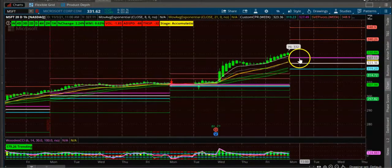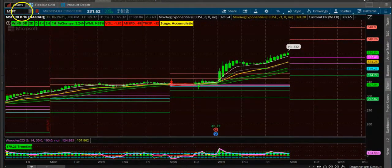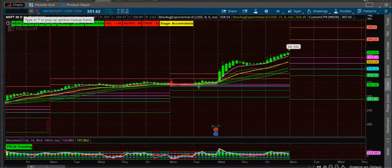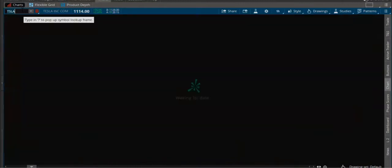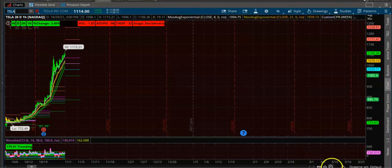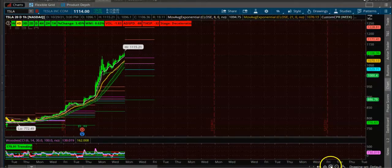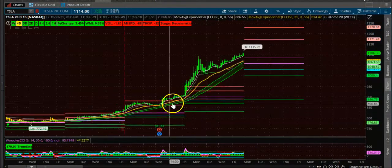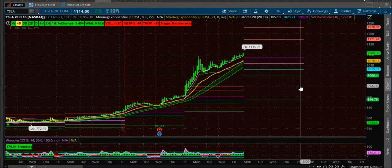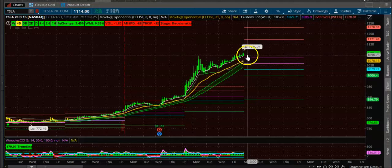The first stock is Microsoft, which you can see is up-trending. The second stock is Tesla — a huge uptrend. You can see the CPR is stacking one above the other. It is a good stock. Just wait for the first candle to open and make sure it is a bullish candle.